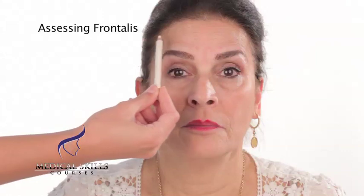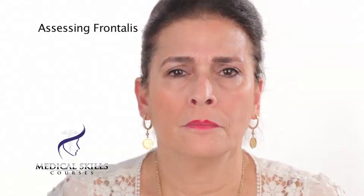Having a look at the frontalis muscle here, we can see that it wrinkles all the way across, so this patient would benefit from treatment across this entire muscle area. She has got a very strong frown muscle as well. The glabella is very active, as are the corrugators, so again she would benefit from treatment here.